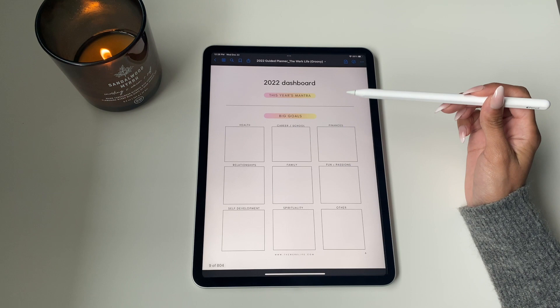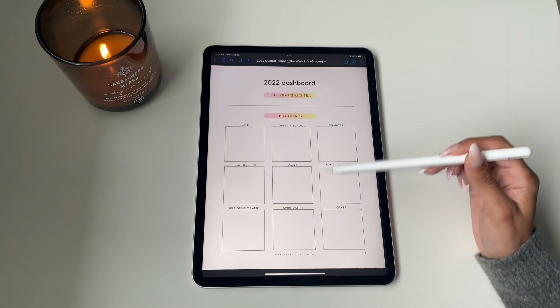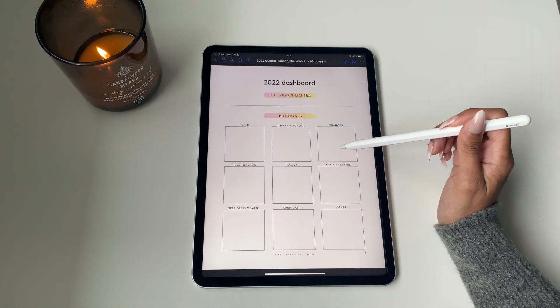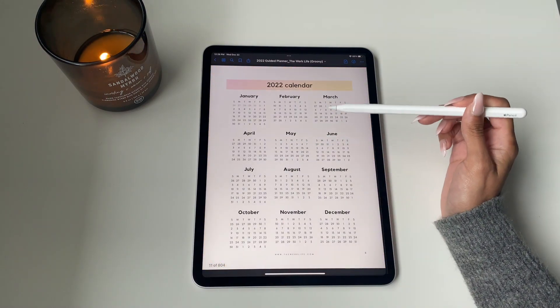This is a great exercise to understand what goals you want to set for yourself, which brings us to our 2022 dashboard. This is where you set a mantra for the year and organize all those goals based on category. It's a great layout and you can come back to it throughout the year.